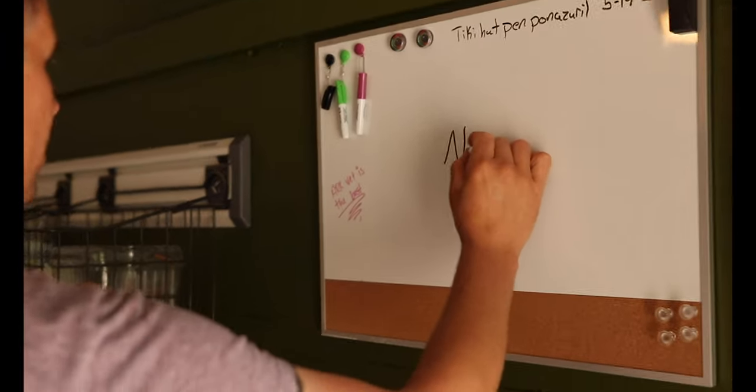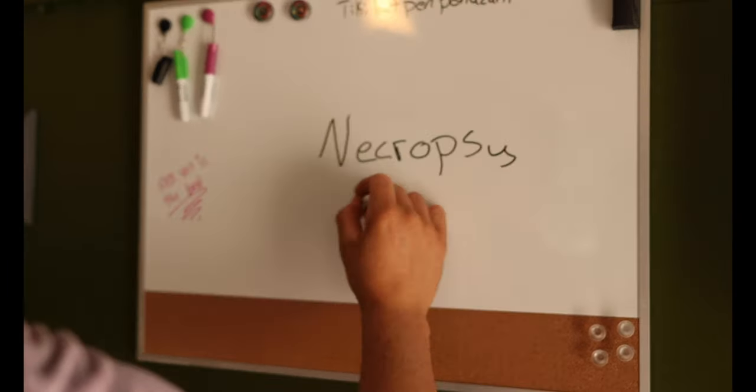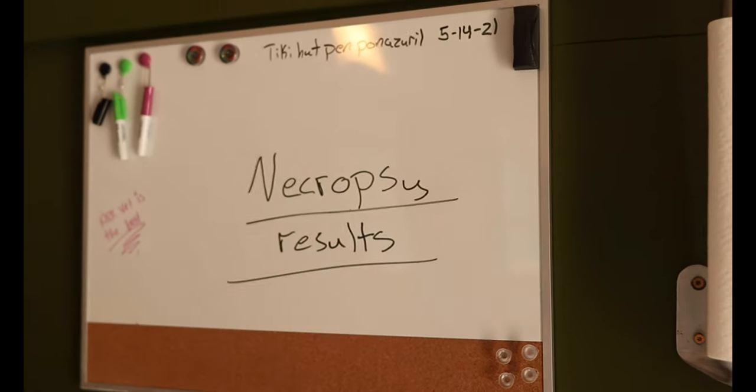Thank you guys, and when we come back to you, we will have the results. So we finally got the necropsy results back — we actually got them back last week. We got a lot of really good information and it definitely led to a lot of further discussion with our veterinarian regarding what could be done to prevent this in the future.